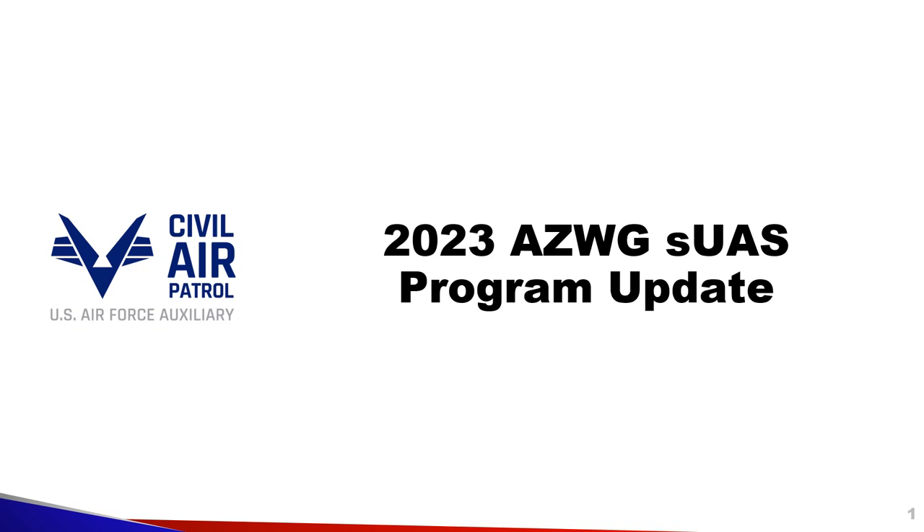Welcome everyone. I'm Brett Seidel, the AZ-Wing Drone Program Manager, or DOU. This is the programmatic update that was delivered at our recent 2023 wing conference in June.